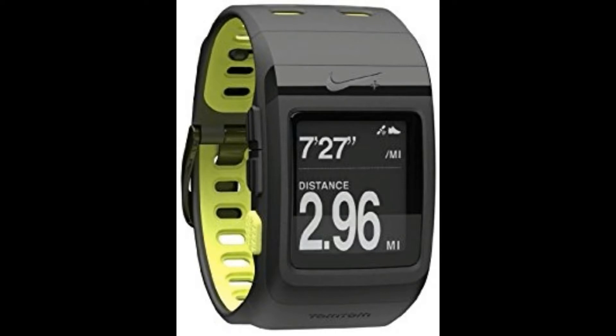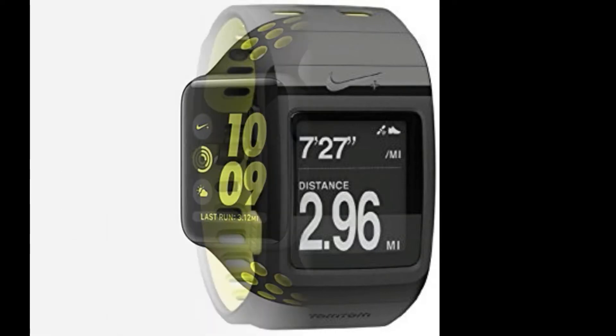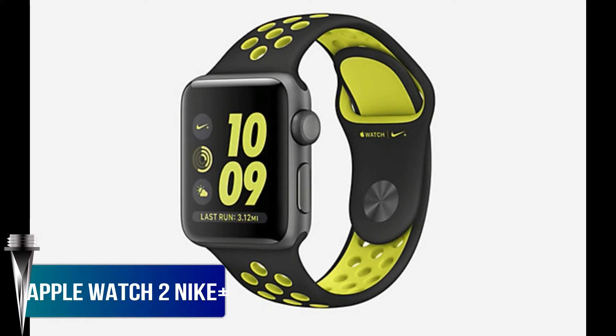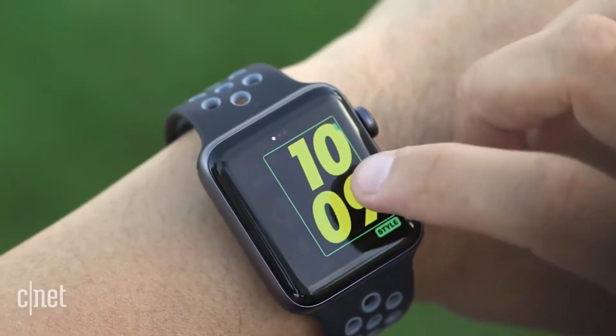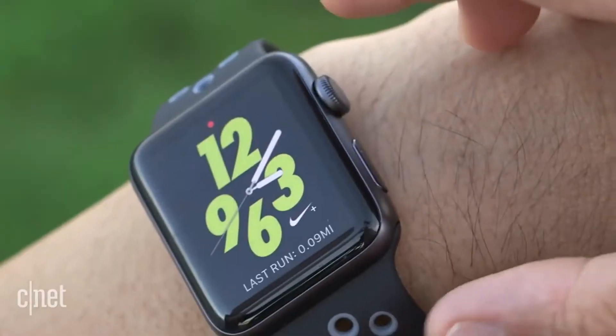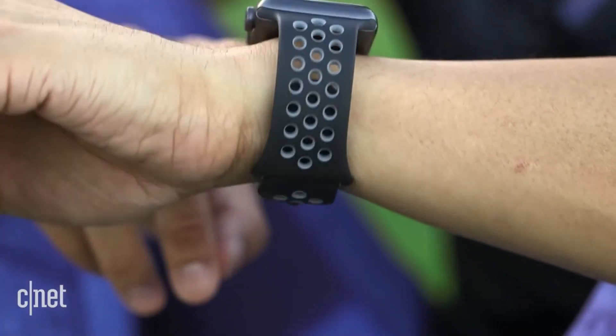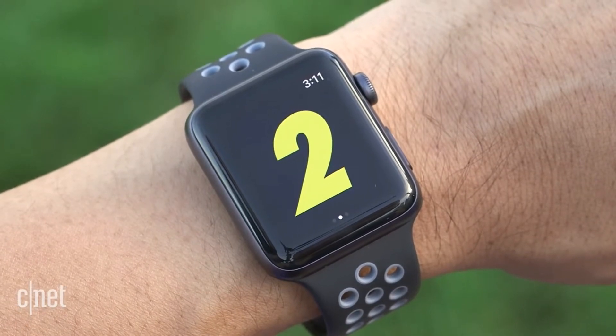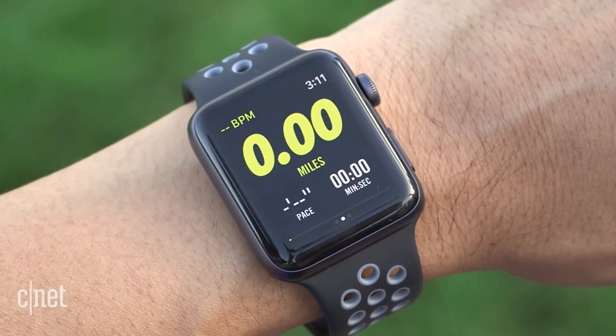After killing off their own GPS watch, Nike has teamed up with Apple to release the Apple Watch Series 2 Nike Edition. It's essentially the same as the regular Series 2 Apple Watch, but it includes a custom Nike skin and Nike watch bands. The second version of the Apple Watch has built-in GPS, which really helps make this a better running watch, but in my opinion it is still definitely a smartwatch before it's a running watch.